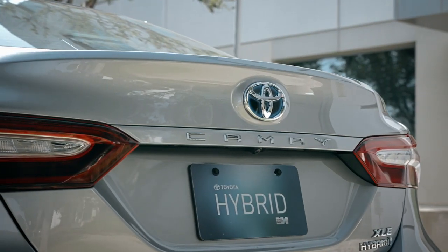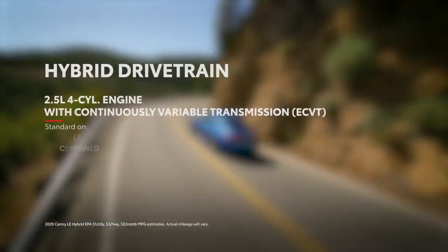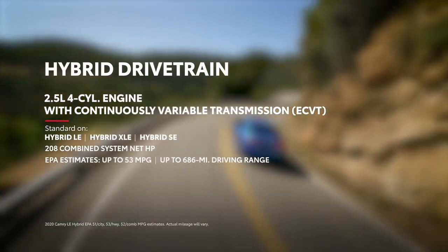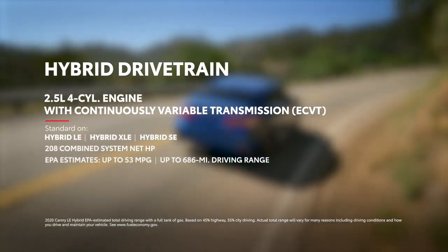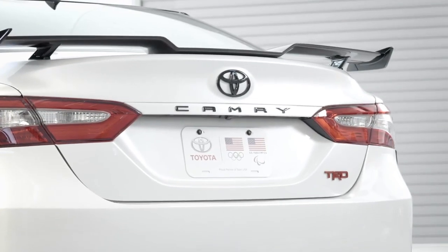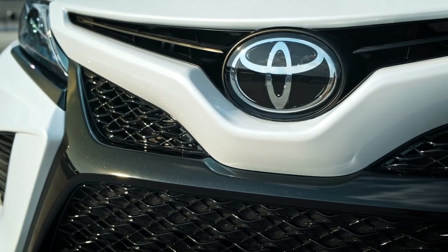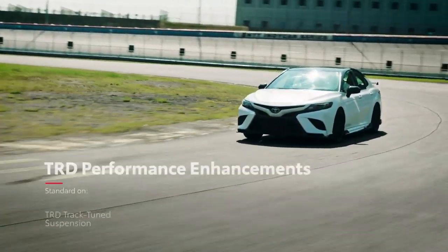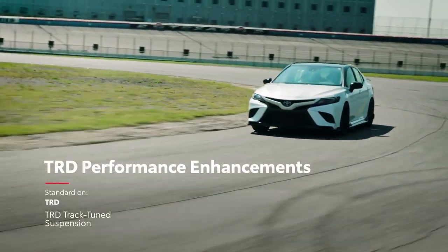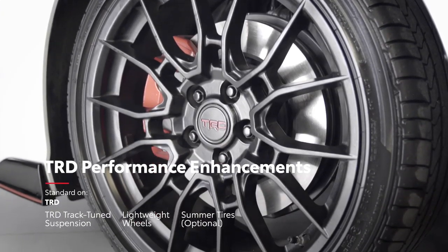Case in point: the no-compromise hybrid models that offer incredible EPA fuel economy estimates of up to 53 miles per gallon highway and up to 686 miles of driving range, without sacrificing performance or style. And for Camry TRD, things get taken a step further — and that means more than just packing Camry's high-power V6 under the hood. It also ensures that this extra muscle makes it to the pavement, thanks to the TRD track-tuned suspension, lightweight 19-inch wheels, and no-cost optional grippy summer tires.